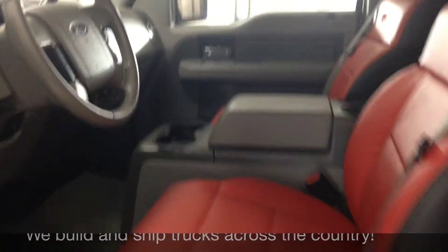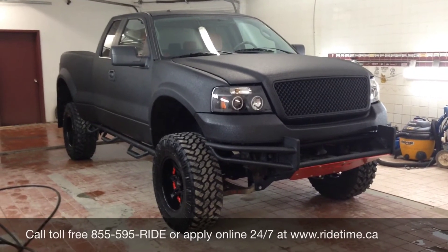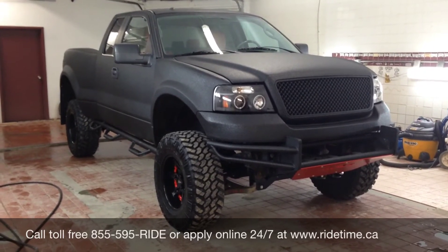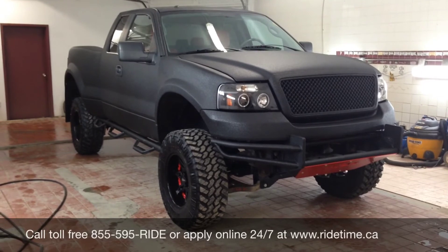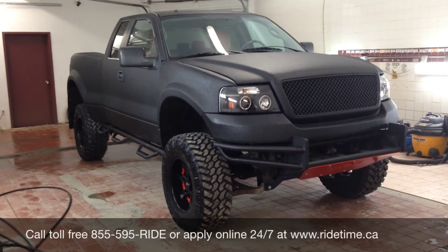Let's hop up front and I'll explain how you can get a gorgeous custom truck like this. Interest rates starting as low as 0% OAC on all used vehicles. We ship and deliver quality vehicles like this across the country on qualifying deals. Give us a shout at 1-855-595-RIDE, check out our inventory 24/7 at ridetime.ca, and remember — at Ride Time, we're your ticket to ride.